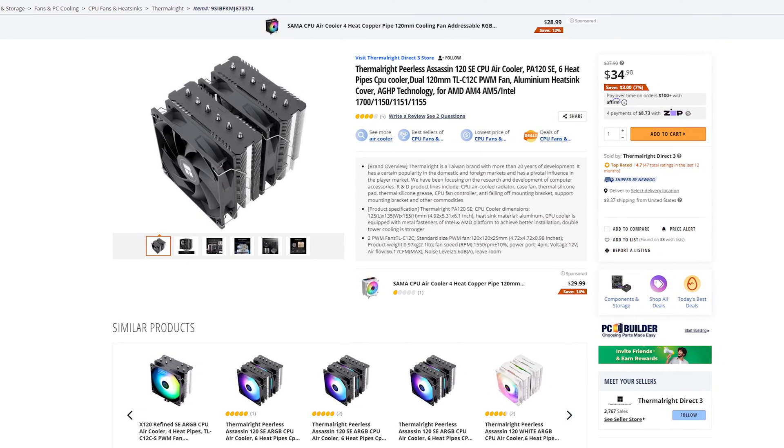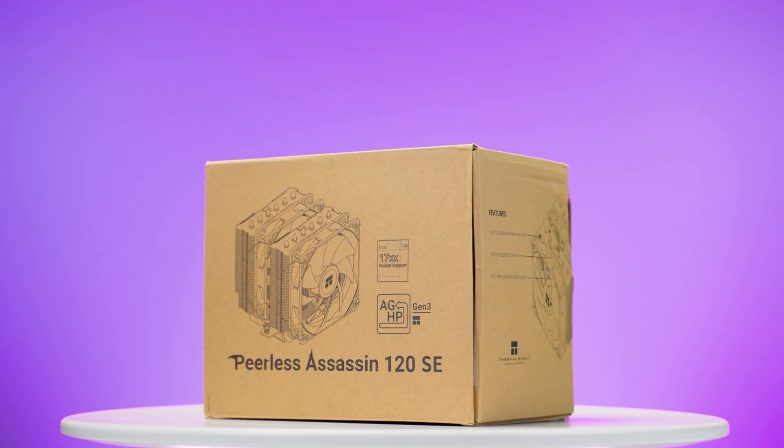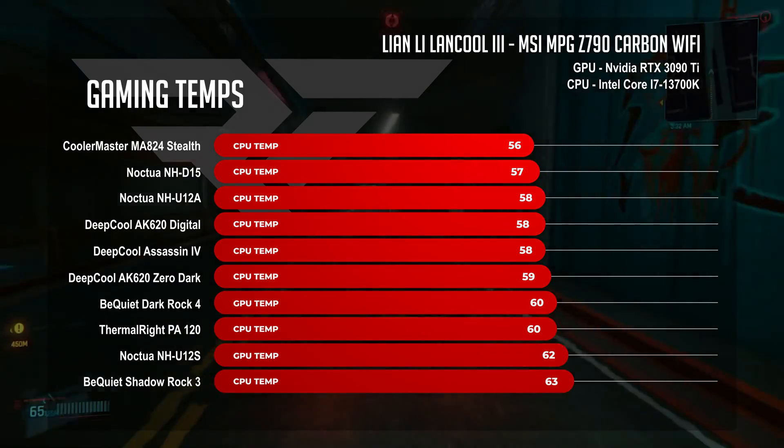A special note on the Thermal-Rite PA120 SE: it was a late addition, but necessary to showcase given its popularity and low price. It didn't shine in idle or gaming benchmarks, but its price-to-performance value is remarkable. It comes at some cost in build quality and RAM fitment, but if you're about saving money and want the best cooler for the price, it's hard to argue against it.